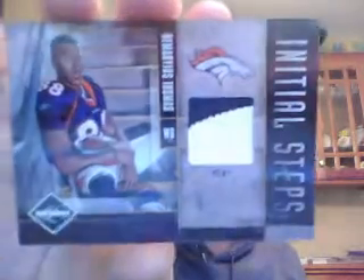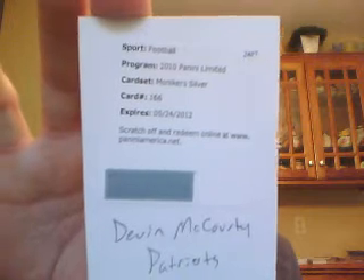The Seahawks had one hit — an Earl Thomas numbered to 199. The Broncos — once again, no Tebow, two cases and no Tebow — got a jumbo jersey of Demaryius Thomas to 100, a jumbo jersey of Eric Decker to 100, and an Initial Steps patch of Demaryius Thomas numbered to 25. The Steelers had one hit: a Jonathan Dwyer Initial Steps numbered to 80, part of the shoe — a pretty sweet card. The Patriots had one hit: a Devin McCourty Monikers Silver Signature.